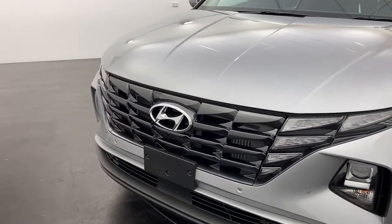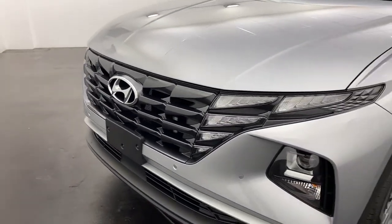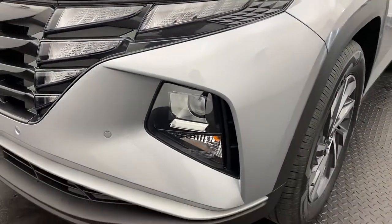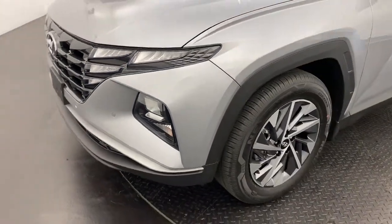Starting off, you can see that signature new Tucson grille with the integrated LED daytime running lights. You've also got headlights and fog lights there, perfect for those dark and gloomy conditions.